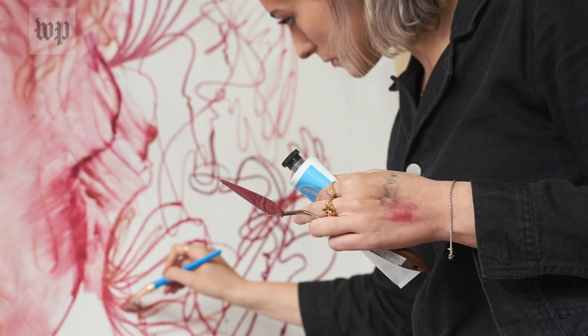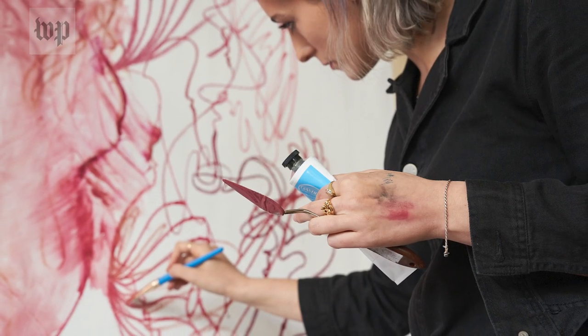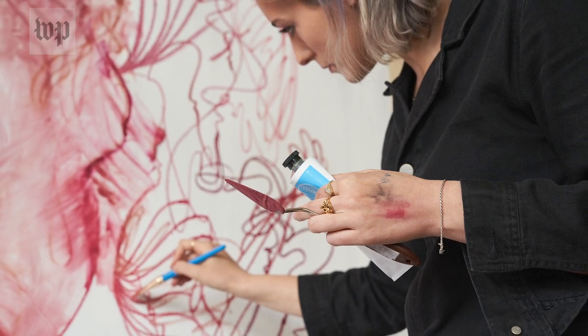I actually didn't start painting until I started using makeup. I literally just thought, let me see what happens if I put it on paper. So I started on paper and it took pretty well.